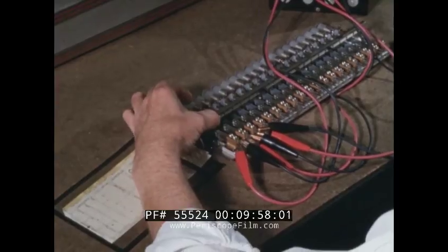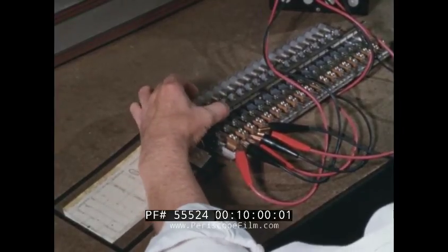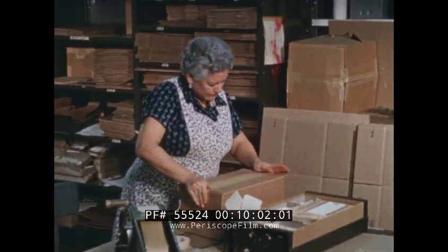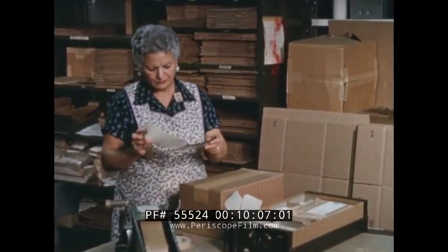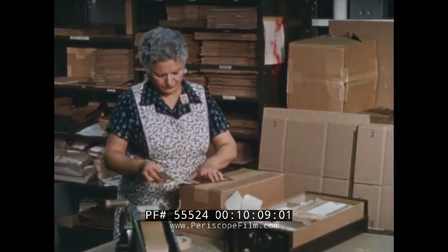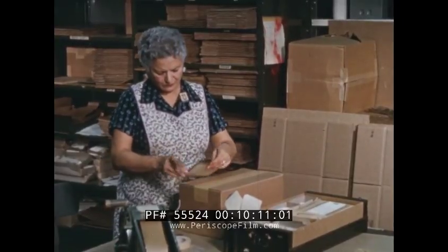Accurately marked assemblies are routed through inspection and shipping, where machines assist in making labels, preparing shipping documents, keeping track of the immensely complicated flow of materials from our factory to the customer's remote sites.